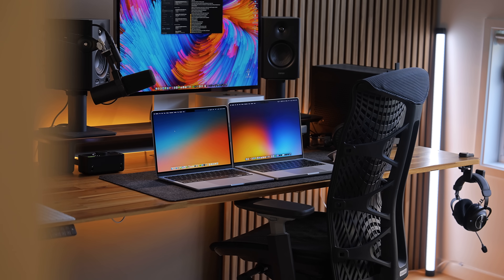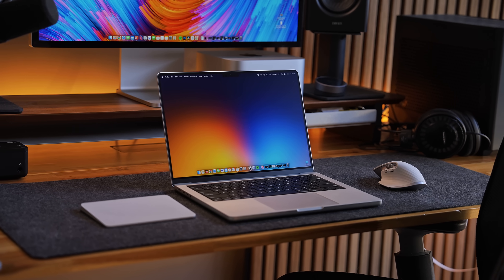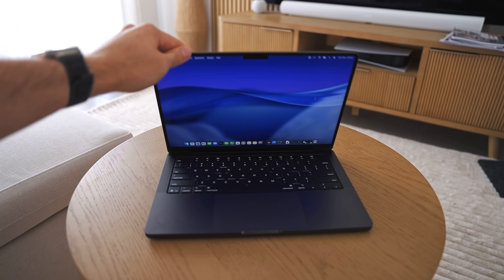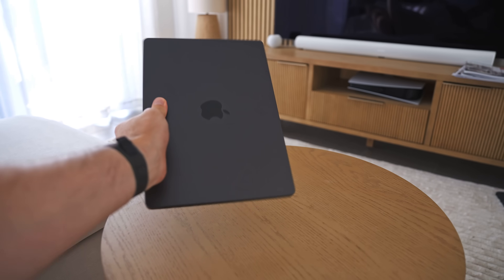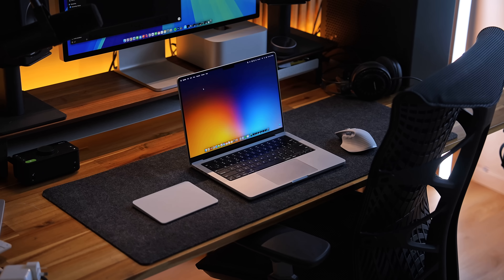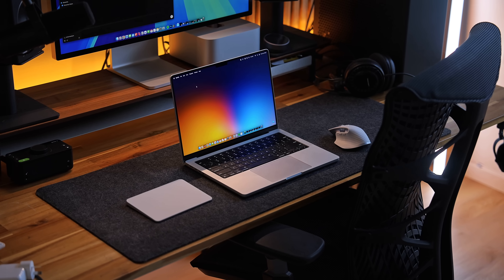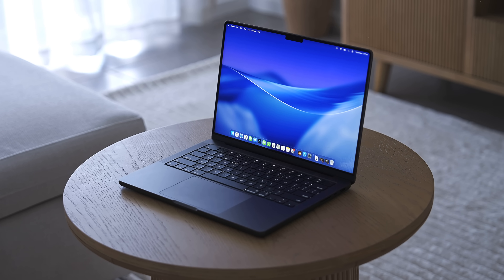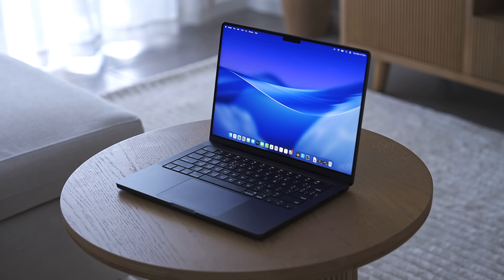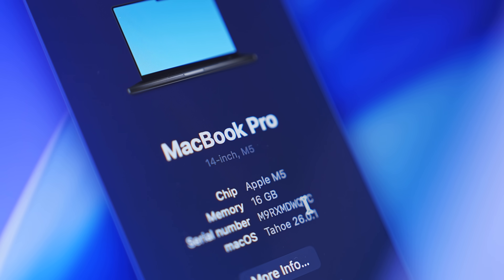I think where the M5 MacBook Pro really makes a difference is on the secondhand market — its performance is very comparable to an M3 Pro, or in some situations even the M4 Pro. So instead of buying one of those secondhand, you can just buy a brand new M5 for potentially the same price and get all the warranty, AppleCare, and peace of mind that comes with a brand new device.